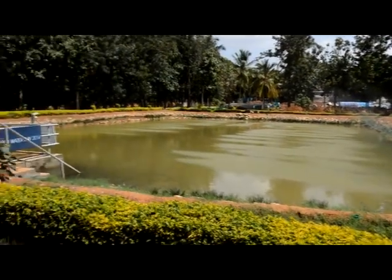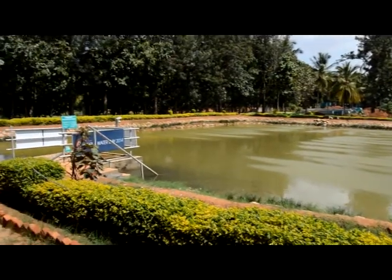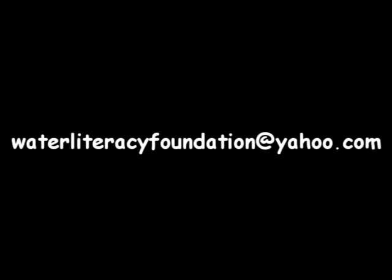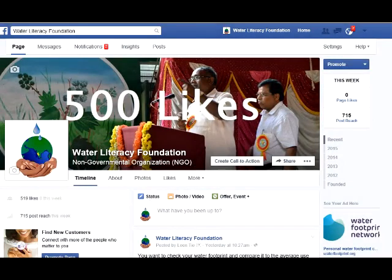If you liked what you have seen or want more information about lake-type borehole recharging, contact us at waterliteracyfoundation@yahoo.com. To stay updated on Water Literacy Foundation's work, like us on Facebook to be a part of the Water Warrior Movement. Thank you.